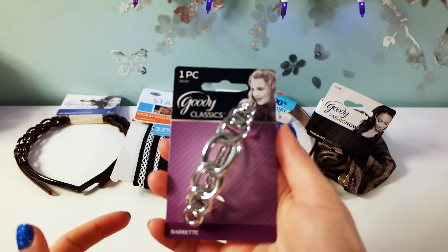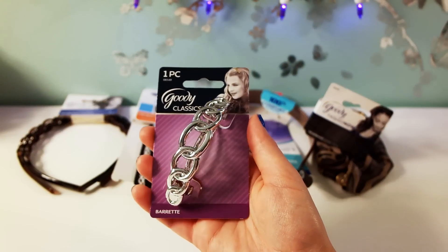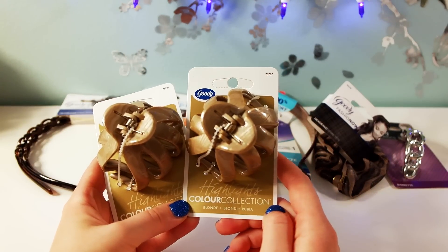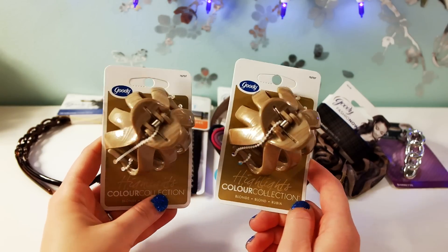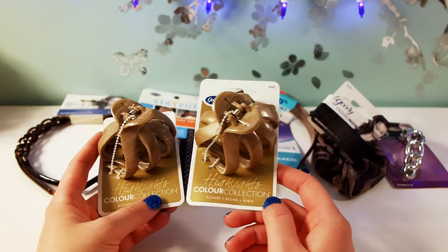Goodie Classics — a silver barrette, and two of these Goodie Highlights clips. I'm definitely going to give one to my mom and keep one for myself. I love these clips — they look very nice and sturdy.